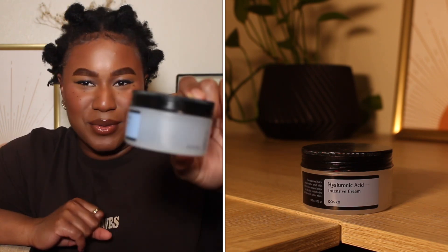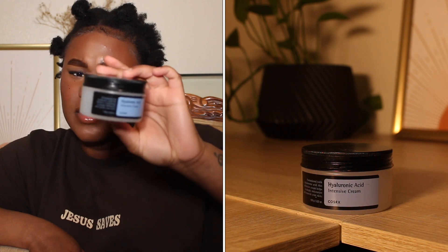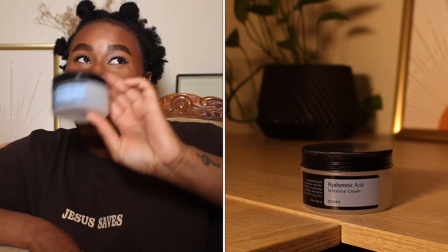Then we have the CosRx Hyaluronic Acid Intense Cream. Formulated with hyaluronic acid, this intensive cream helps to deeply moisturize and nourish the skin. This stuff is so good — CosRx doesn't do us wrong. All their skincare is really good; it's all Korean skincare, and Korean skincare is supposed to be the best. I love this product, I would repurchase and recommend. This is one of those moisturizers I'd use after doing an intense exfoliating mask, or just when your skin needs extra hydration before bed.